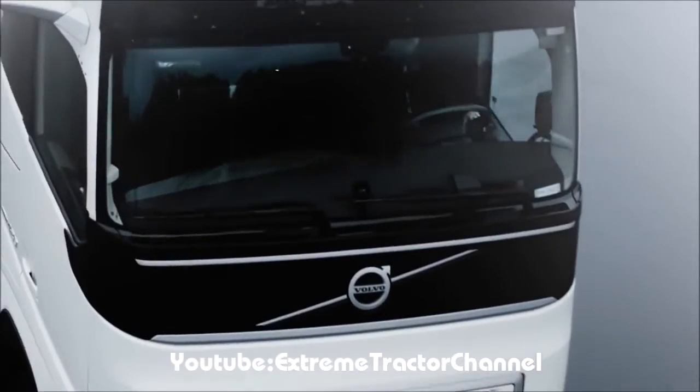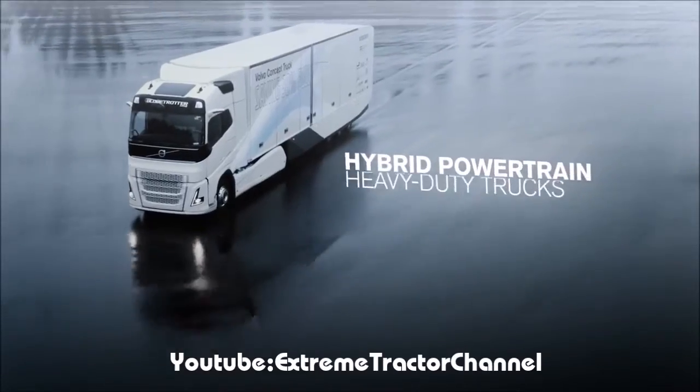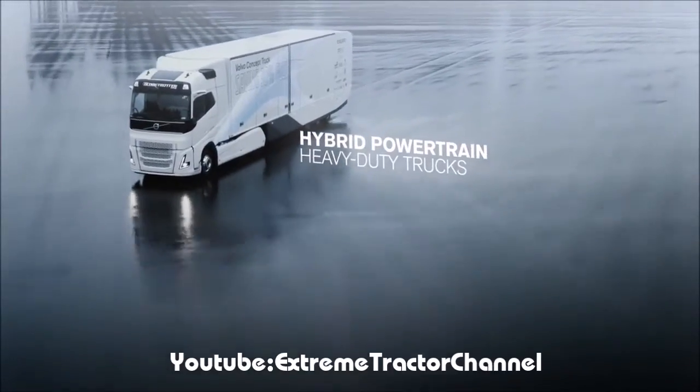A key factor behind this improvement is Volvo's first hybrid powertrain for heavy-duty trucks in long-haul applications.